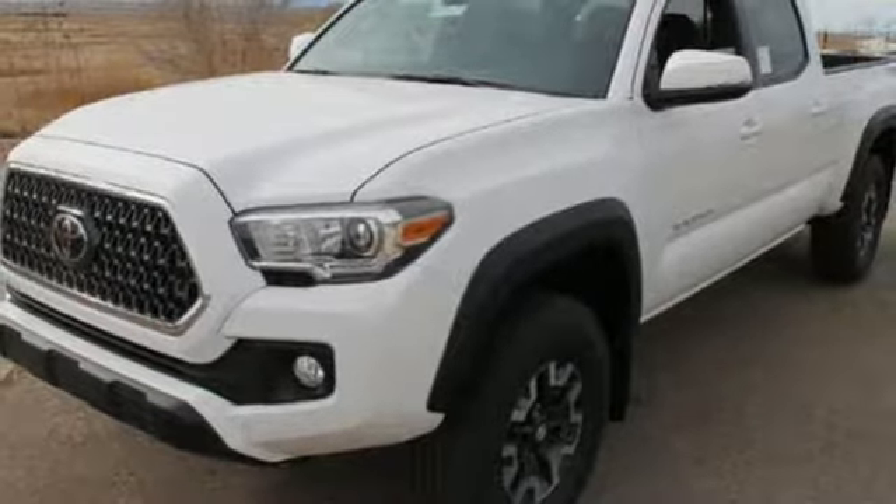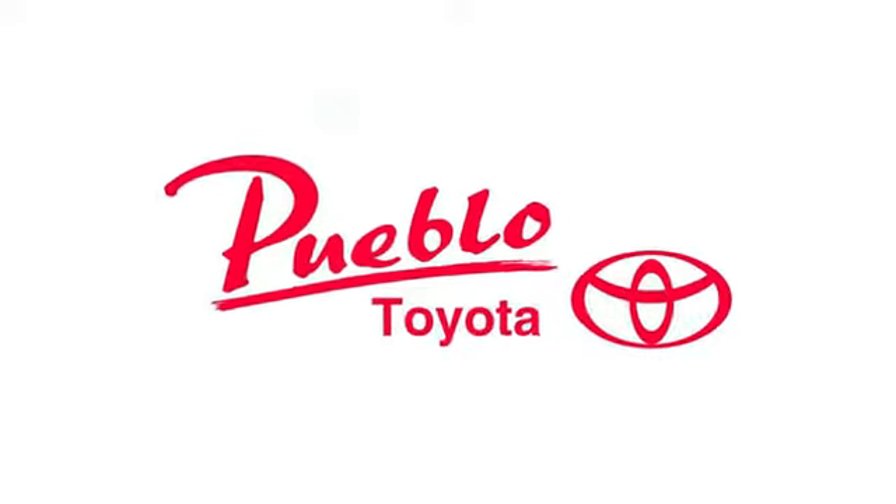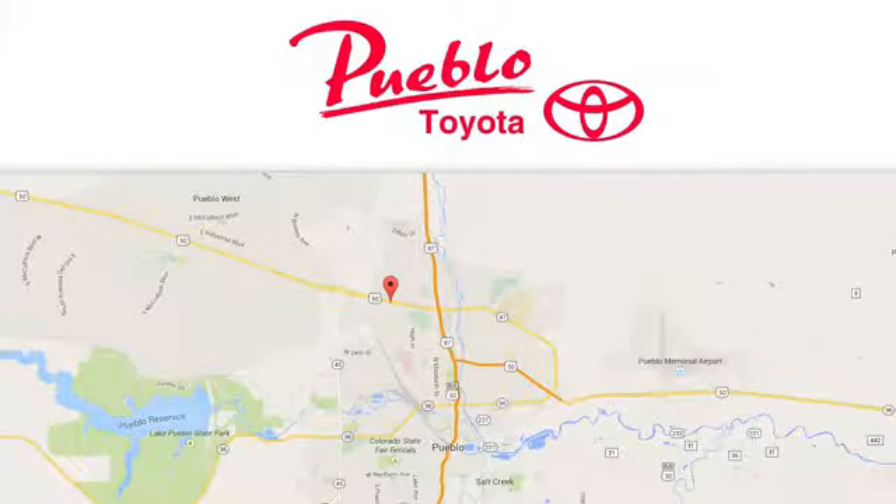Take it for a test drive. You'll find it all at Pueblo Toyota. Call, click, or stop in today. We're conveniently located at 2220 U.S. 50 West in Pueblo, Colorado.